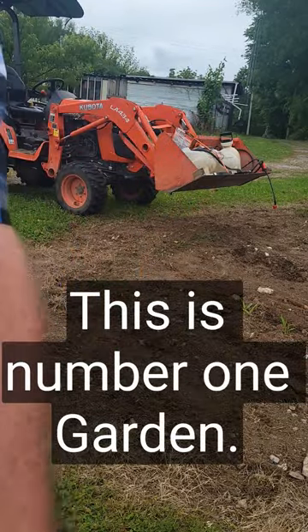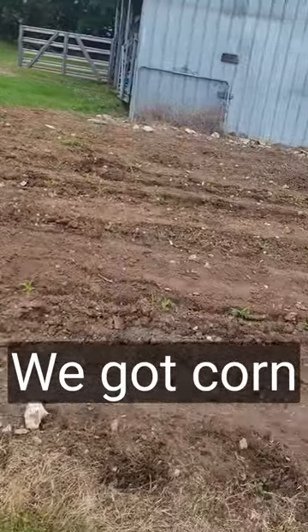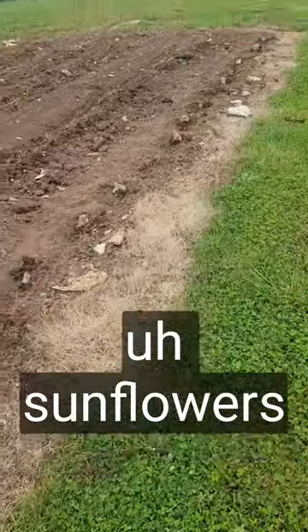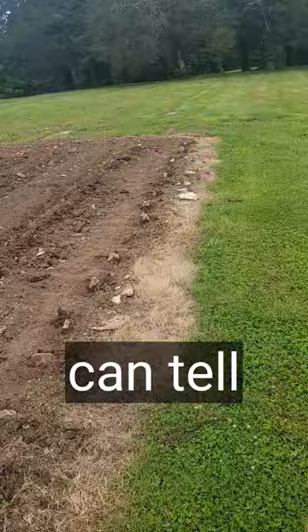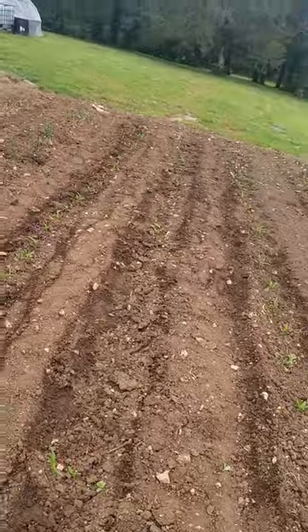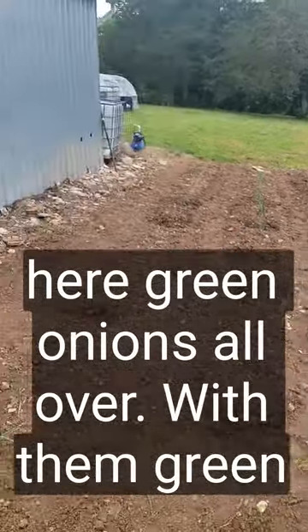This is number one garden. We got corn and onions, and then we got a row of sunflowers right here. You can tell that corn is up about three to four inches right now. We got some onions, a couple rows of green onions here.